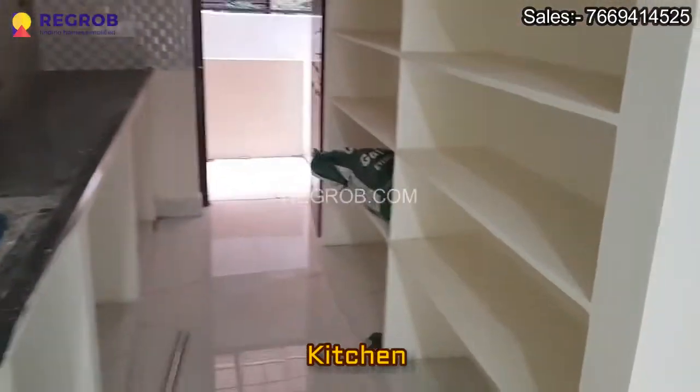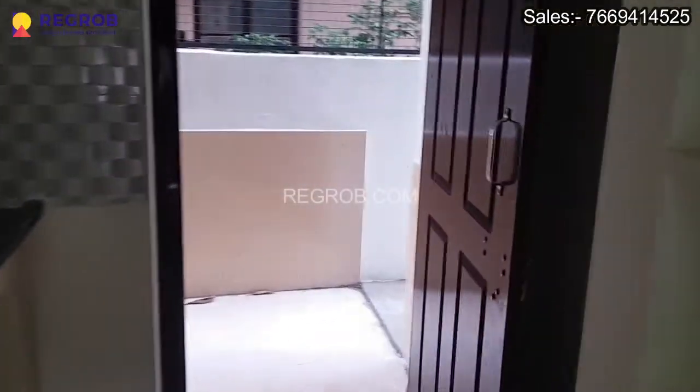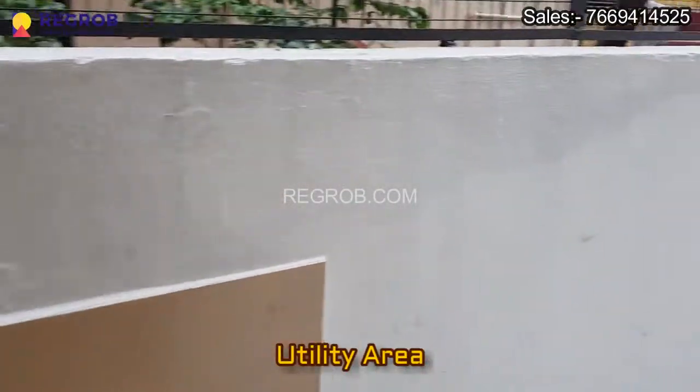Now here is an open kitchen, nicely designed, and this is the utility area attached to it.